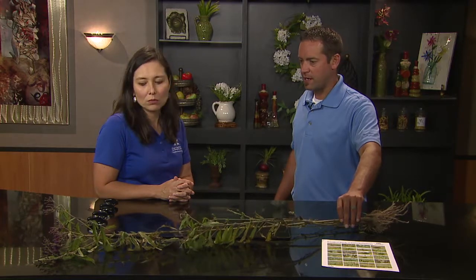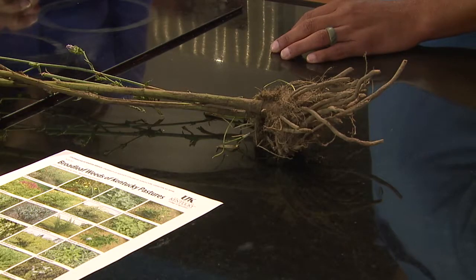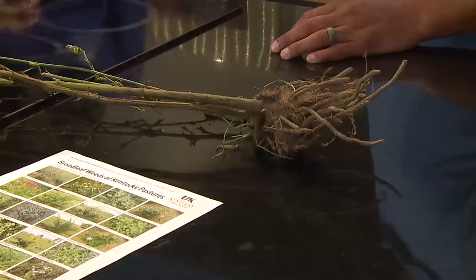A lot of people will say they have a particular weed that's flowering and already has seeds on it, but that might not be the most optimal time to spray. You can see here we've got tall ironweed, which is a problem in a lot of our pasture fields. This is a really big, established plant — it's stemmy and has flowers. If we were to spray it right now, we're probably not going to get very good control. This is actually a good time of year to spray tall ironweed because there are a lot of smaller ones out in the same field.